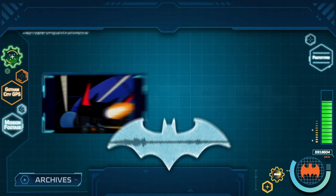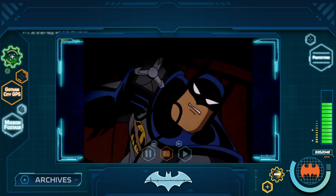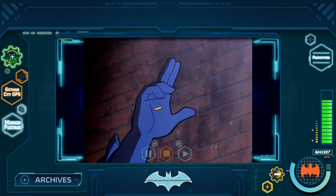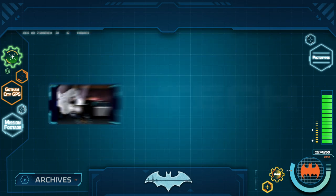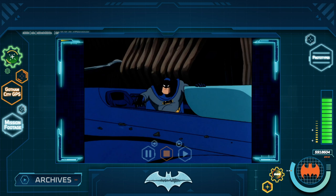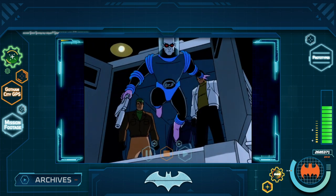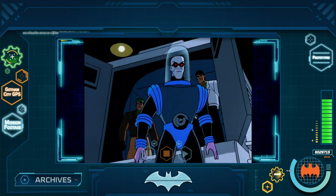Now, as you know, Batman has access to some of the latest and most advanced technology to assist him in his crime-fighting endeavors. But when it comes to fighting crime, knowing is half the battle. That is why, as part of the Night Watch, you will need to know everything about his gadgets and the gadgets of his enemies.